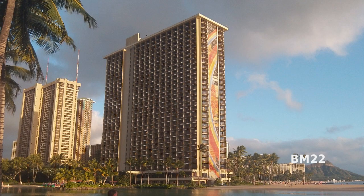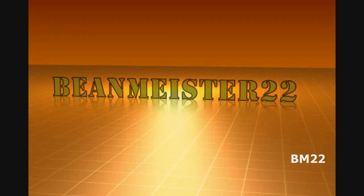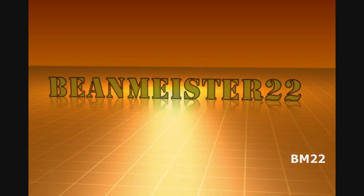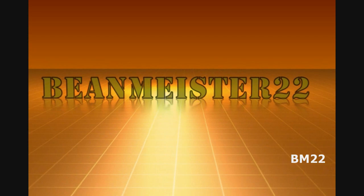And if you have any other comments about this video, leave your comments in the comment section as always. Thanks for watching. Beanmeister22 — The Most Dangerous Man on YouTube.